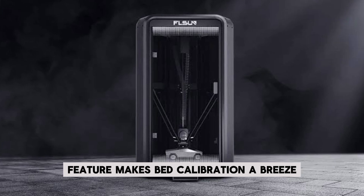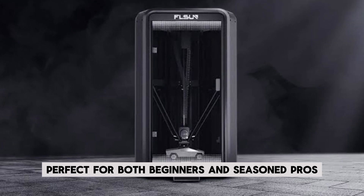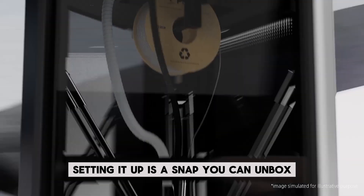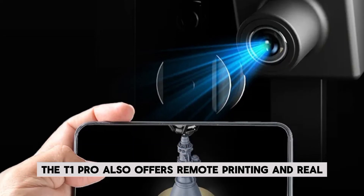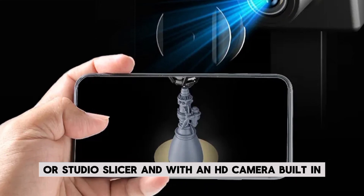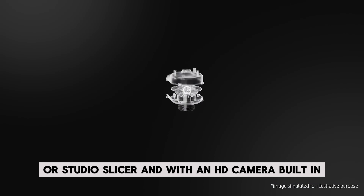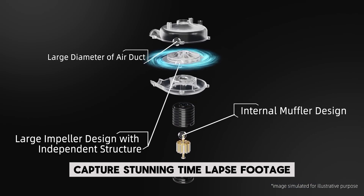The full-auto one-click leveling feature makes bed calibration a breeze, perfect for both beginners and seasoned pros. Setting it up is a snap — you can unbox and start printing in just 10 minutes. The T1 Pro also offers remote printing and real-time progress tracking via the Fulson Mobile app or Studio Slicer.